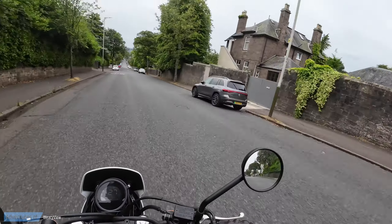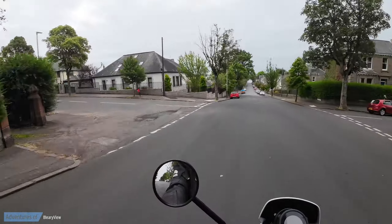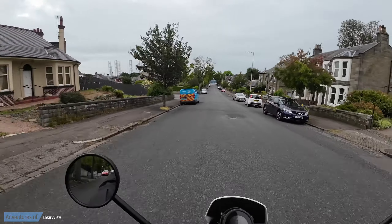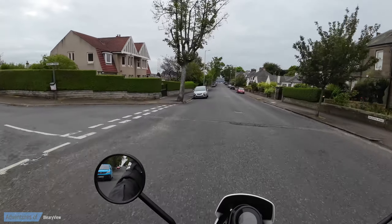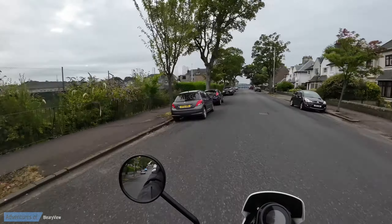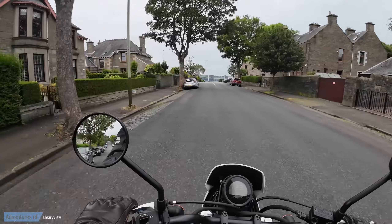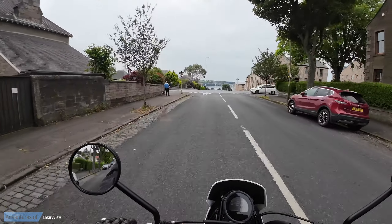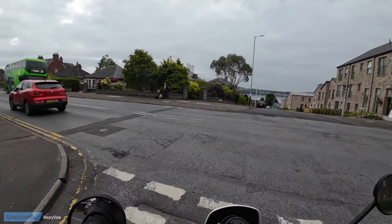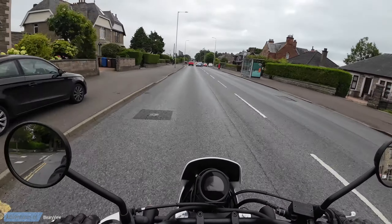That used to be an old telephone exchange — it was beautiful inside, they obviously gutted it and converted it into some kind of residential accommodation. That was one of the older telephone exchanges in Dundee. Somebody's away having a game of golf today — good weather for it. It's actually very, very sultry.